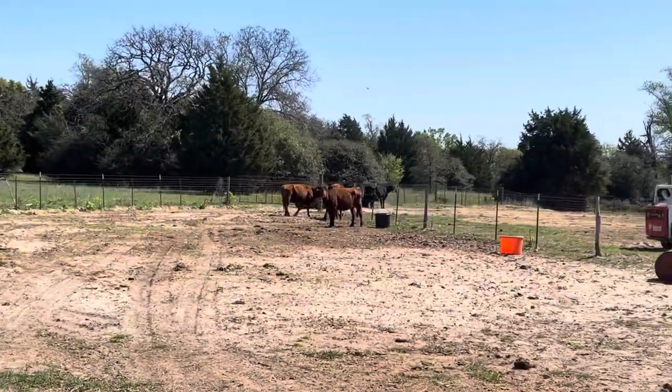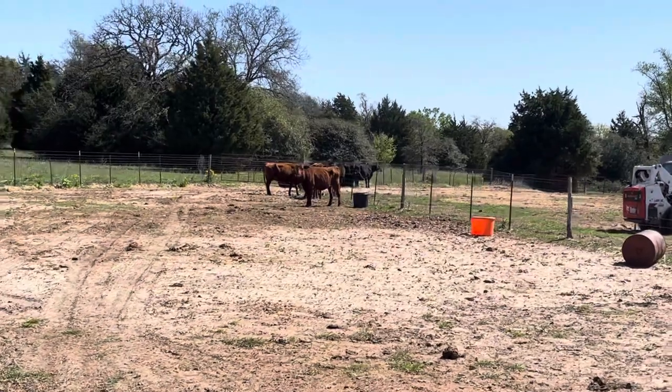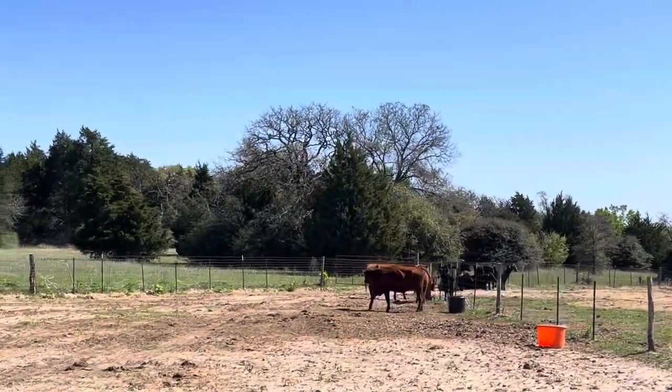These five cows right here — just as gentle as they can be. I mean, they are gentle.